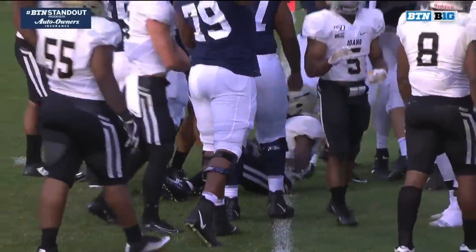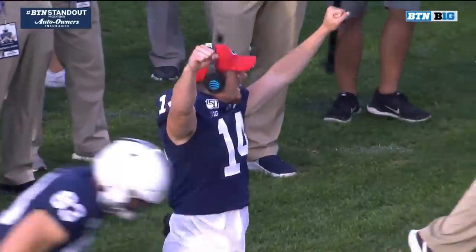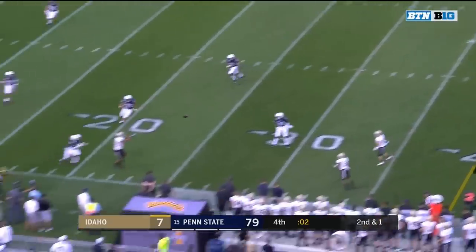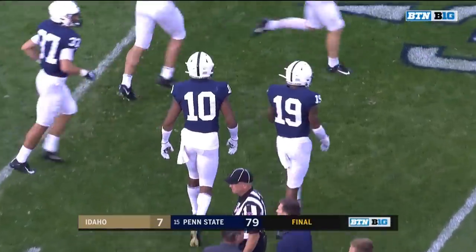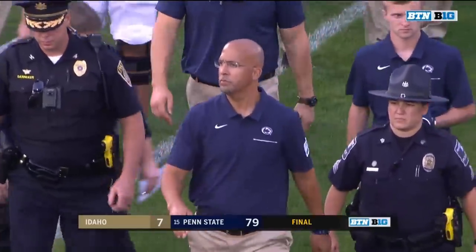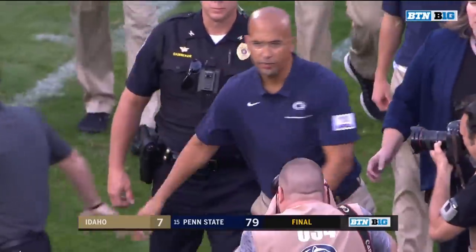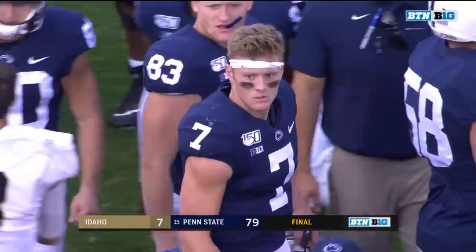That is a BTN standout presented by Auto Owners Insurance — I just love the effort; he was not going to be denied at that goal line. What I loved was his team's reaction. Clifford — just what I was talking about — these guys get excited when hard-working players put in all this effort. The clock hit zeroes as that is ruled incomplete, and that will do it. Penn State starts off the 2019 season by scoring the most points in their program since 1991, with a 79-7 drubbing of the Idaho Vandals. James Franklin's offense was good, his defense was good — just all around a solid performance.